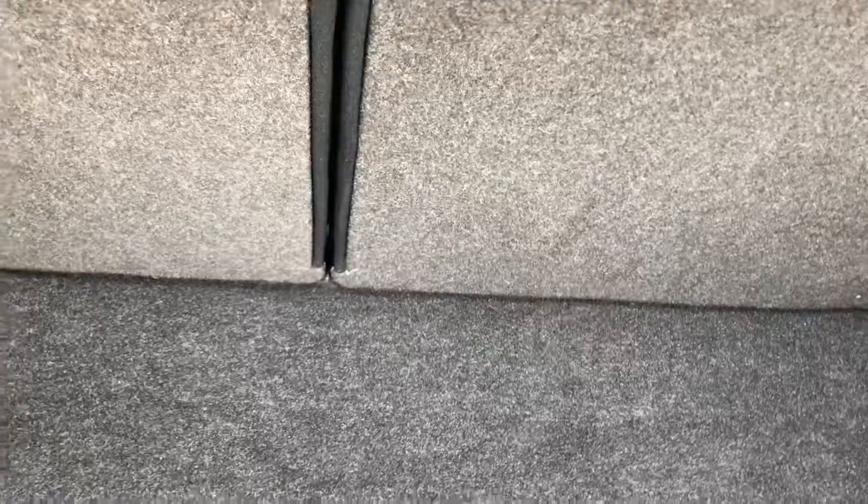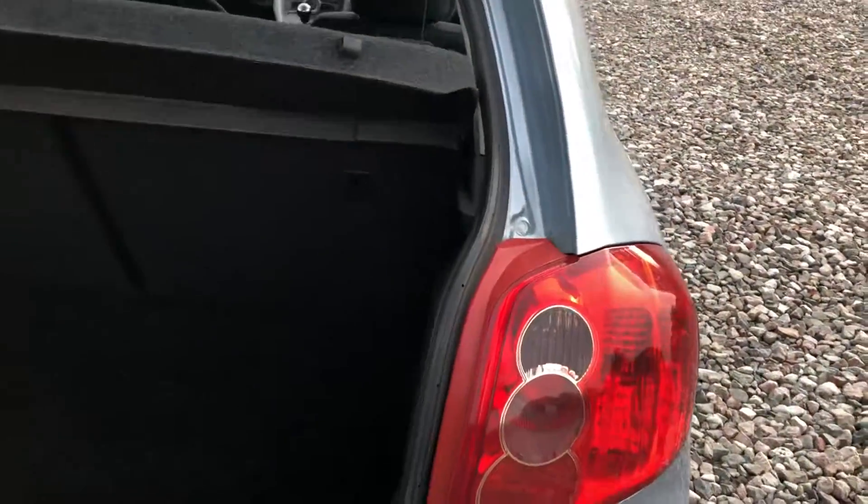Seats split fold — they drop down. It's a nice big boot, a big parcel shelf comes out. It's a very deep boot and there's plenty of room in this one.